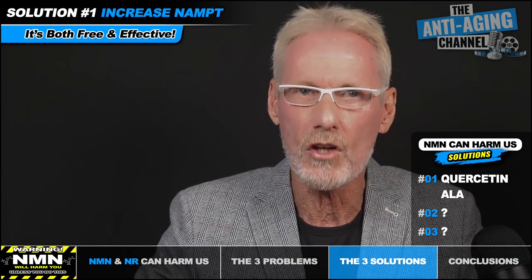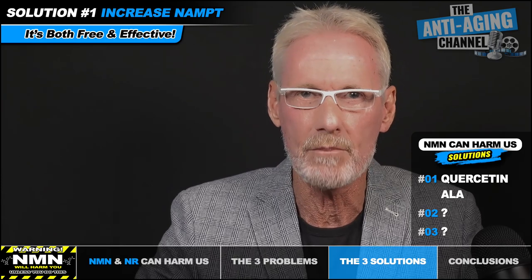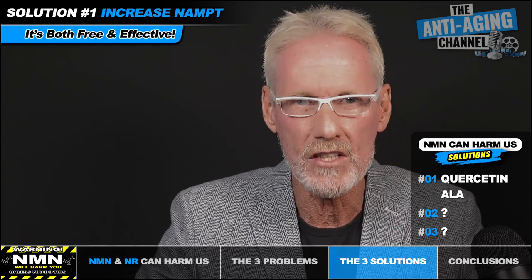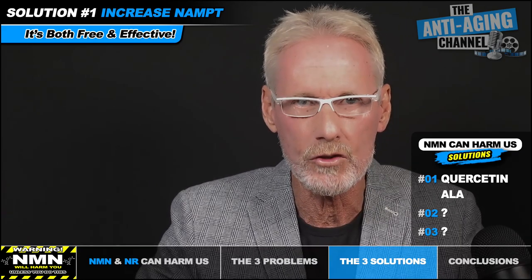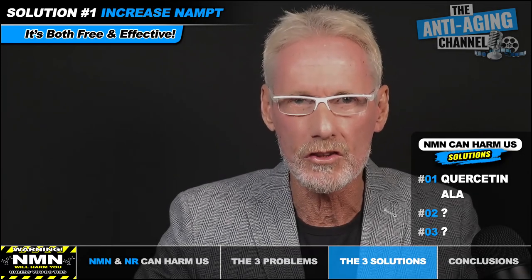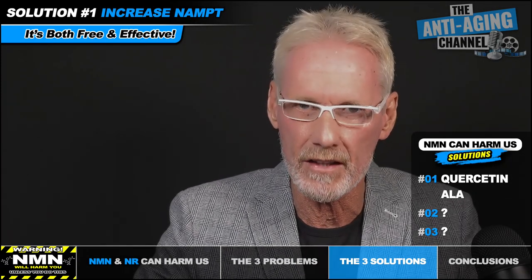Something that costs nothing and has also been shown to benefit your NAMPT levels is regular exercise — especially short duration, high intensity exercise such as interval training or weightlifting. Next, we're going to look at the solution to problem number two: the methylation issue.